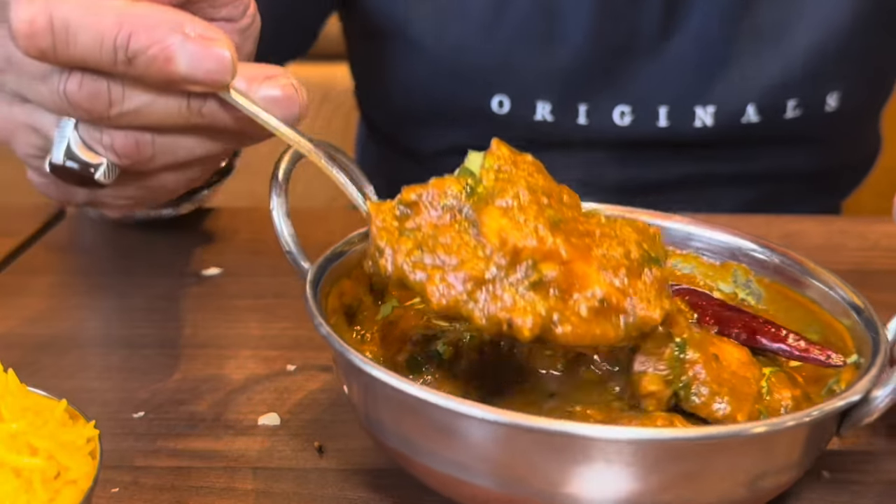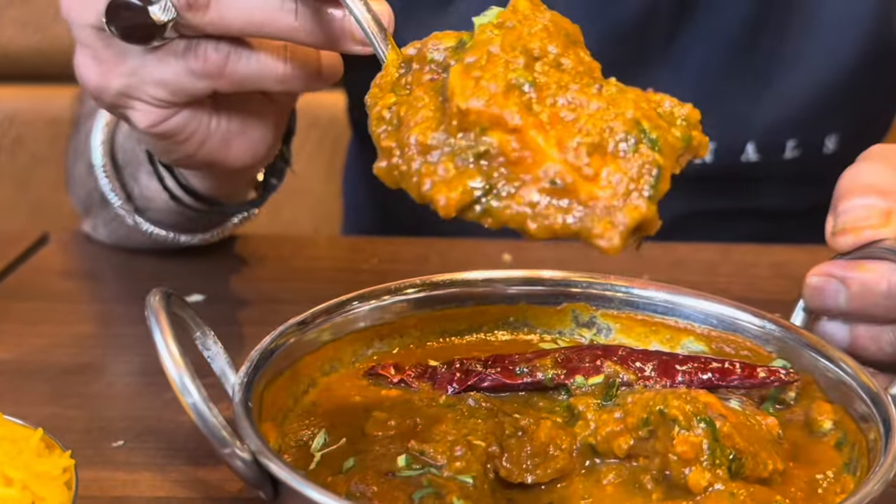Parking might be a bit of a problem guys, but there's plenty of parking around the back. It took us a while to find it but we've managed to get parked up. We're going to be trying out this 70s chicken madras and let's see whether or not we can get transported back into the 70s.